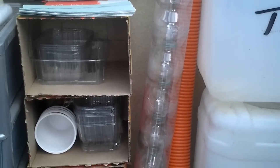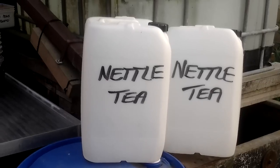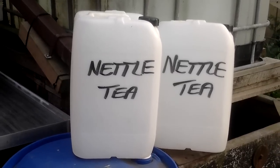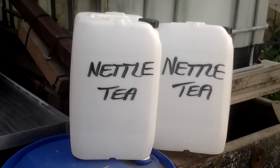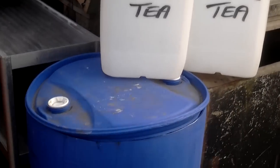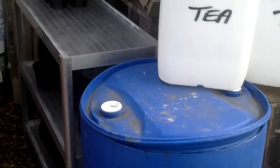I'll go and show you my two finds from this week. I found those two 20-litre drums in a skip on Friday. That'll be ideal for putting my nettle tea in that's stewing in that barrel.